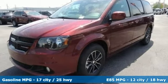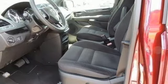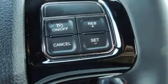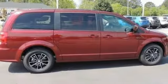Power heated mirrors, dual zone climate control, streaming audio, auto dimming rear view mirror, external memory control, remote engine start, manual tilting steering column, automatic transmission, pearl coat paint, and V6 engine.